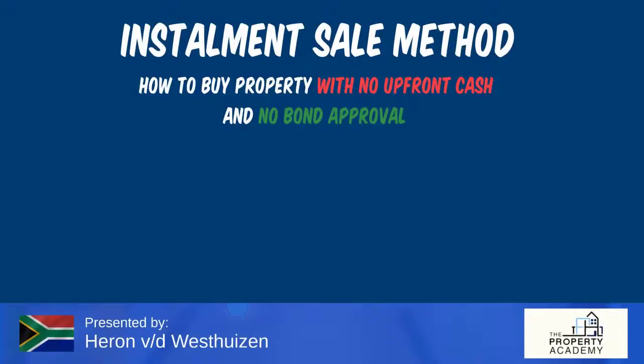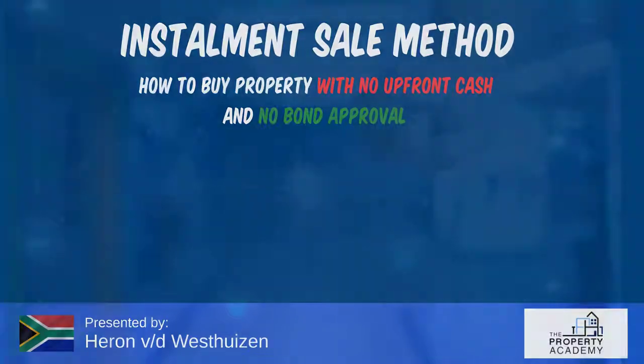Welcome to the virtual property show brought to you by Private Property. In this video we're going to look at the installment sale method — how to buy property with no upfront cash and no bond approval. A few years ago I read the book from Robert Kiyosaki called Rich Dad Poor Dad, and it changed the way I think about property investment.